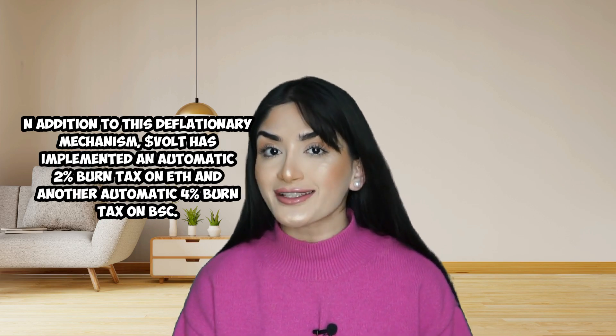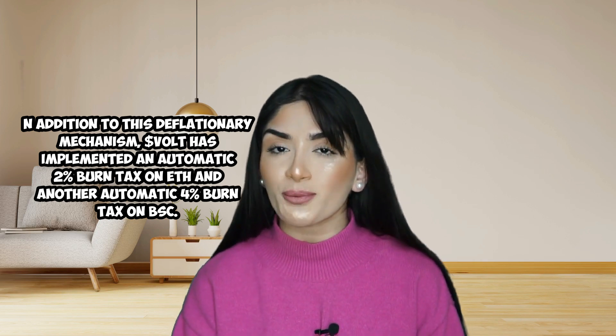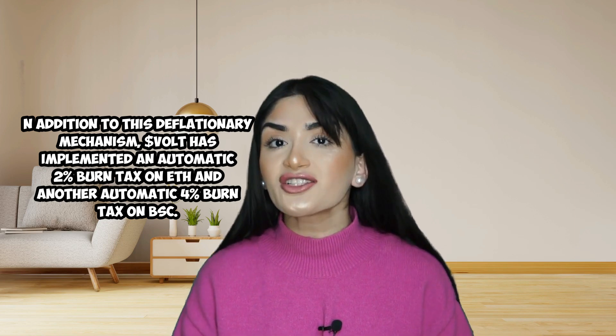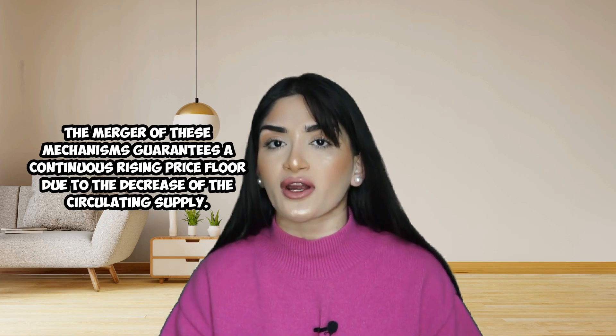Since Vault is intended to be a hyper-deflationary token, the profits made from treasury investments will be used to buy back and burn Vault tokens. In addition to this deflationary mechanism, Vault has implemented a 2% burn tax on Ethereum and another 4% burn tax on the Binance Smart Chain. Merging these two mechanisms guarantees a consistently rising price floor.